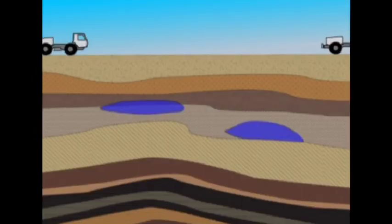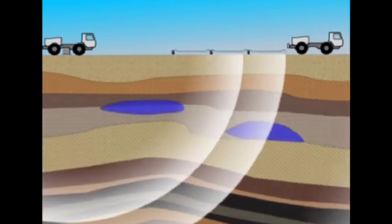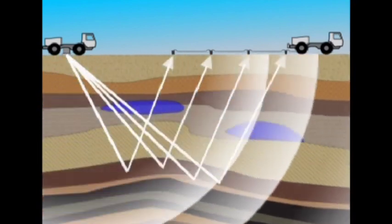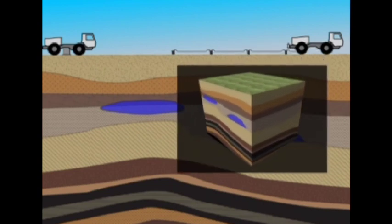Exploration for coal seam gas begins with the mapping of coal seams through seismic surveys. An energy source is reflected from the various rock and mineral layers to generate a three-dimensional image of the underlying strata.